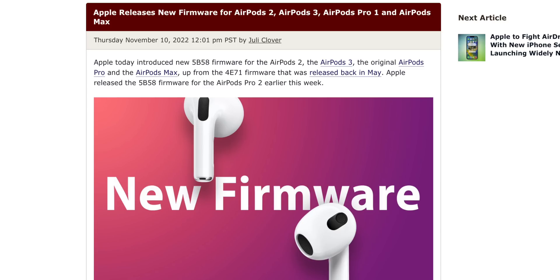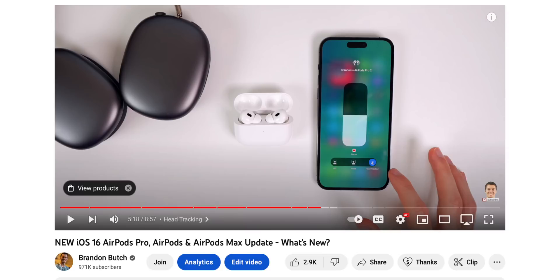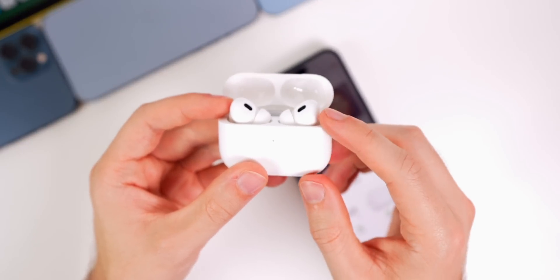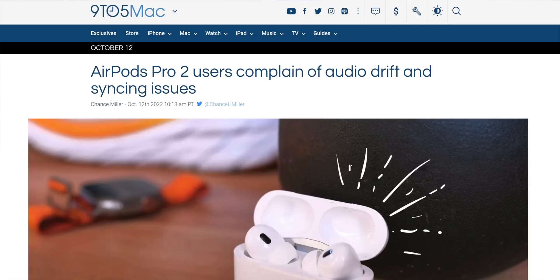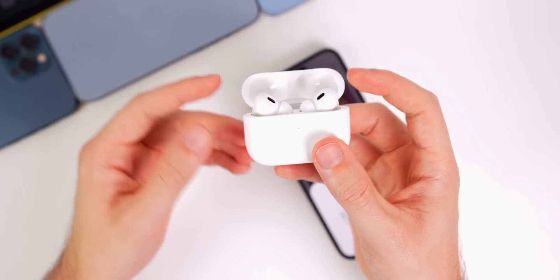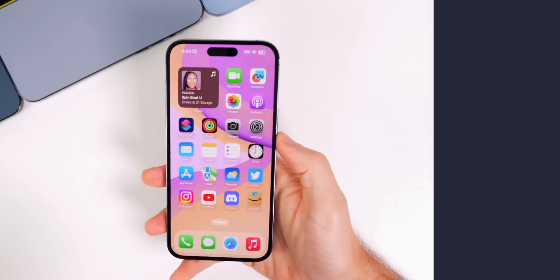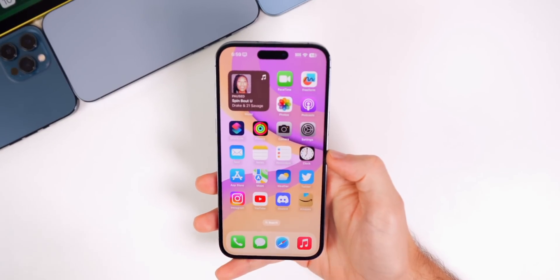We also got a new firmware update for all AirPods currently sold by Apple — the AirPods 2 and 3, AirPods Pro 1 and 2, and AirPods Max. I made a full video on this linked in the cards and description. This update fixes quite a few bugs, especially for the AirPods Pro 2 — most notably the audio drift bug, which was easily the most complained-about issue and appears to be resolved with the new firmware.